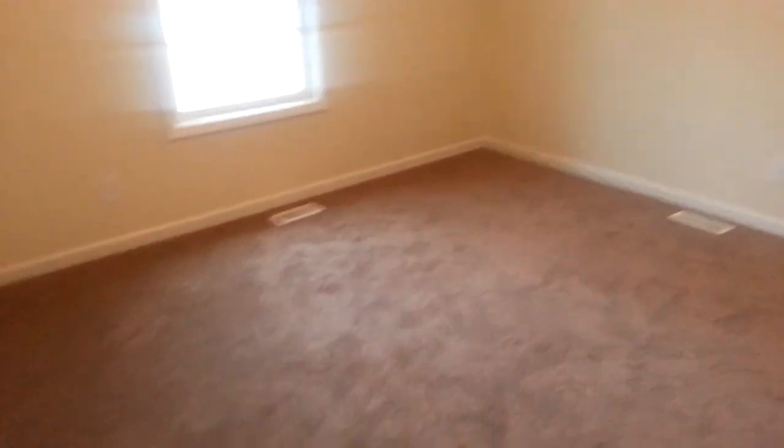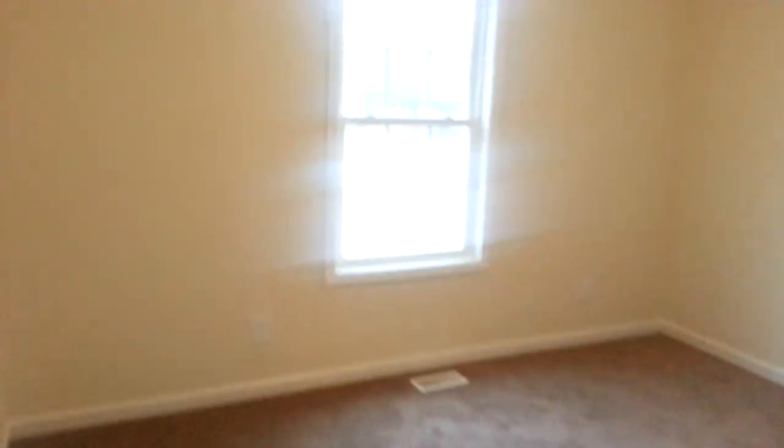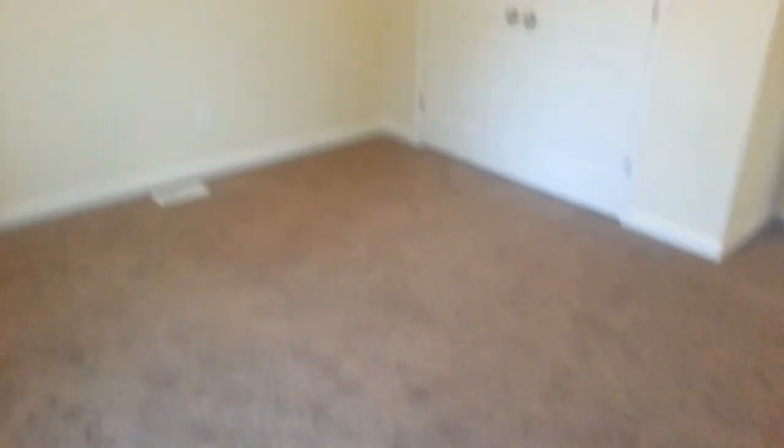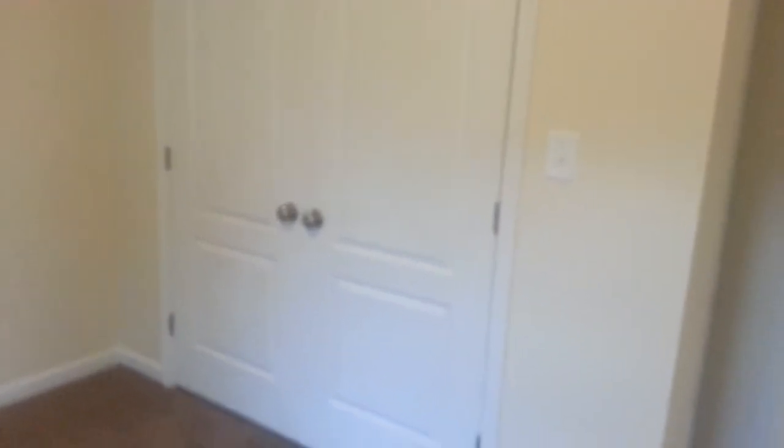And then this is the final bedroom. This is off of the front of the house and has a front view out of that window. It's a nice size bedroom. And again, another standard size closet.